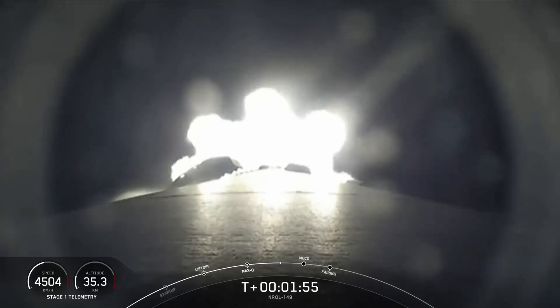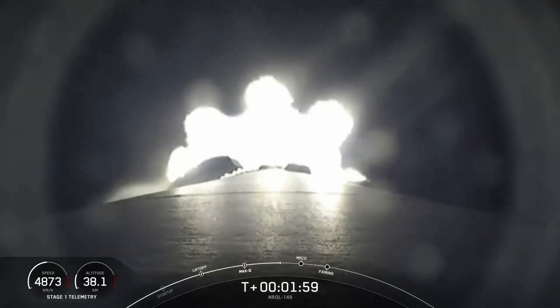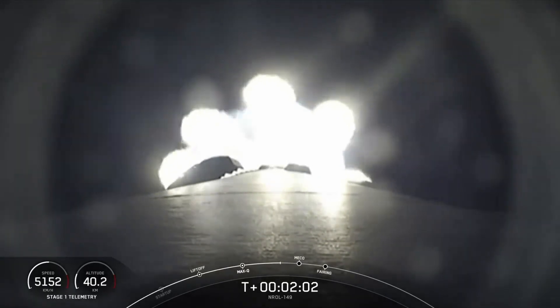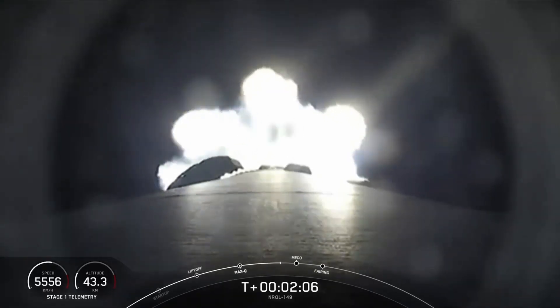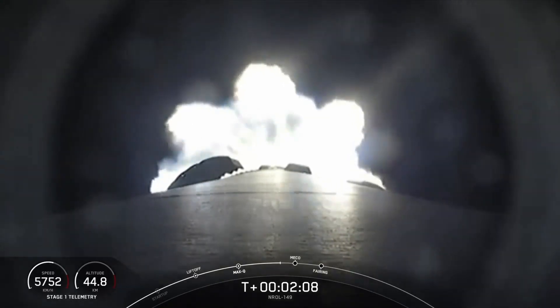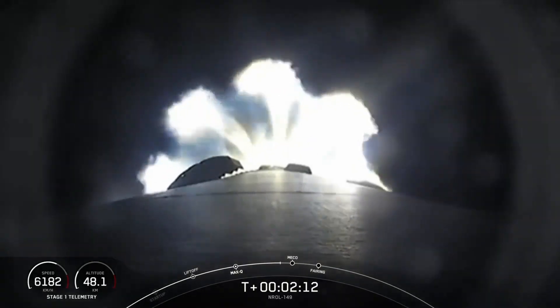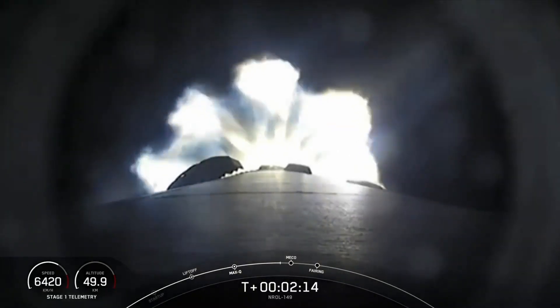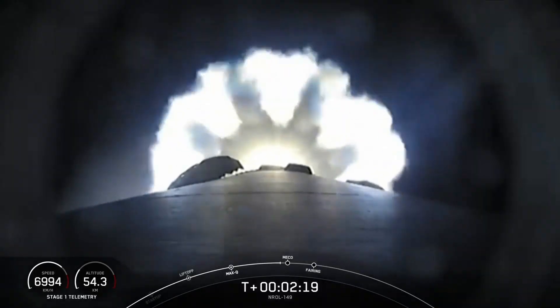And that's sometimes referred to as Second Engine Start 1 or SES-1. This burn on the second stage will last several minutes, and we use it to propel the second stage and the payload to our desired orbit. In addition to those three major events, the fairing halves will separate from the second stage just about a minute after SES-1. Keep an eye out for those events coming up in just around 10 seconds.